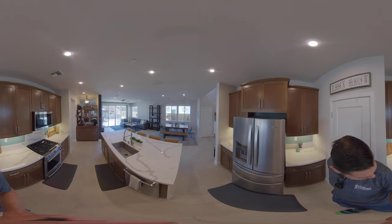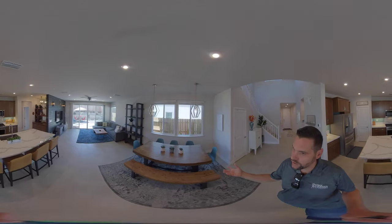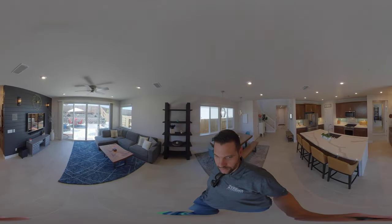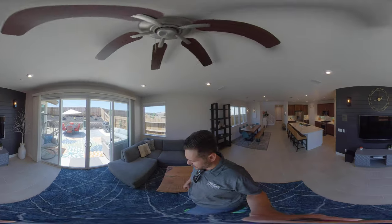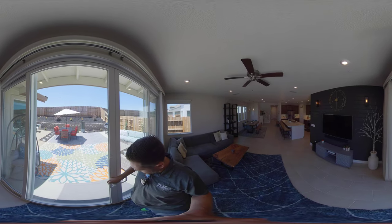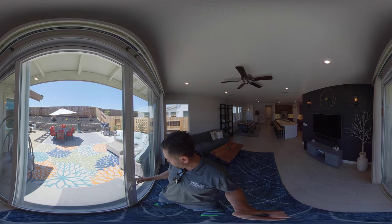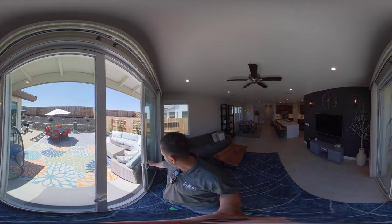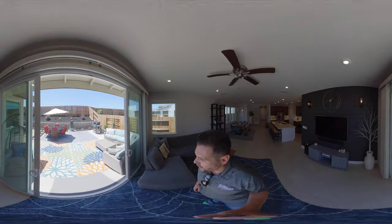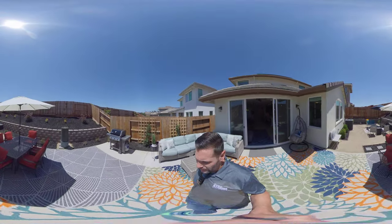KitchenAid appliances and a nice space for a table here with some lighting over top. We have an accent wall that is blue. And then double doors that both open to the outside. We can walk straight out to this concrete area.